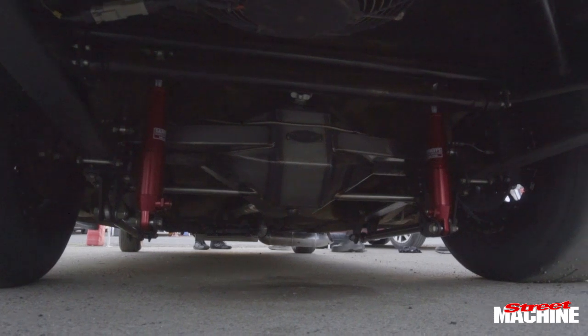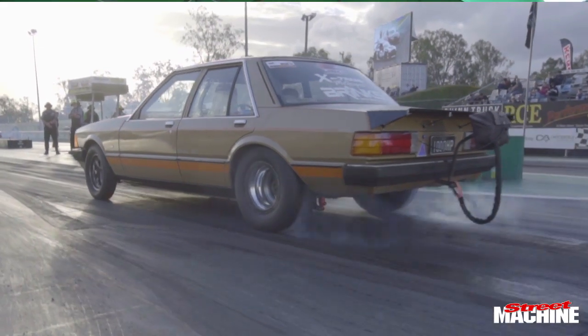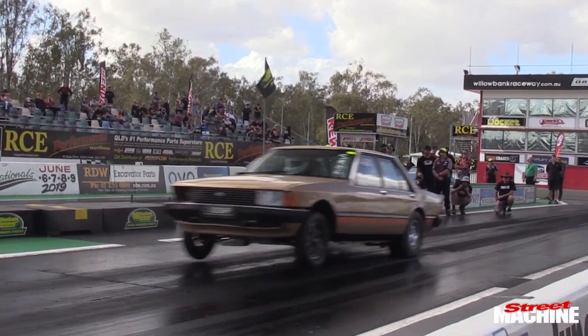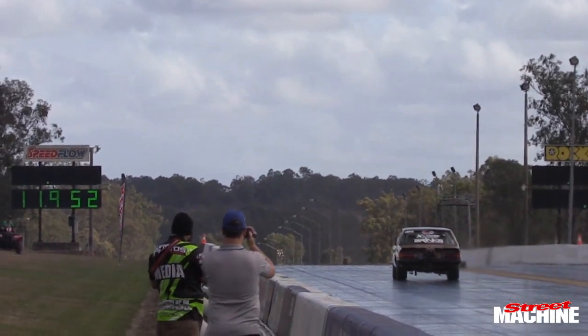Went over to JW Automotive. He wired it up — Link ECU, MoTeC PDM, MoTeC Dash, all the electronics. Brought it back home to Townsville, and we had an Atomic motor fitted and a Brinks Performance Powerglide.